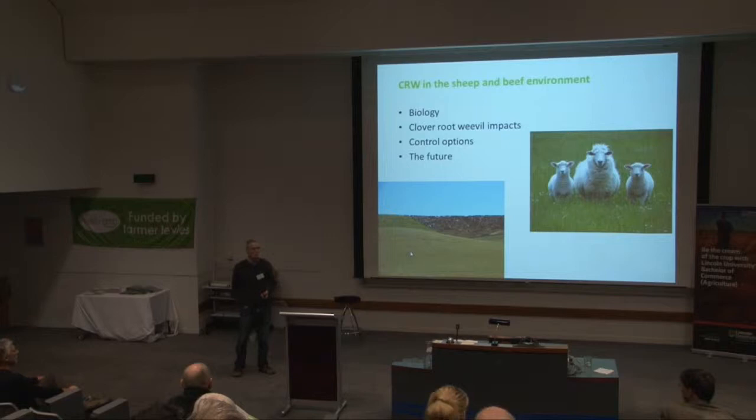I'm talking about clover root weevil as it impacts on pastoral systems in New Zealand. I'm going to give a very quick overview of the biology, because I think it's important to know when your pest is going to be a problem, and it impacts control options and the future.